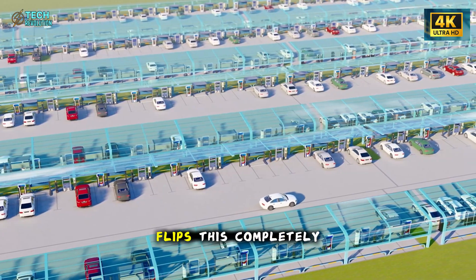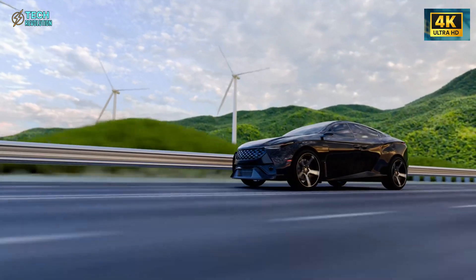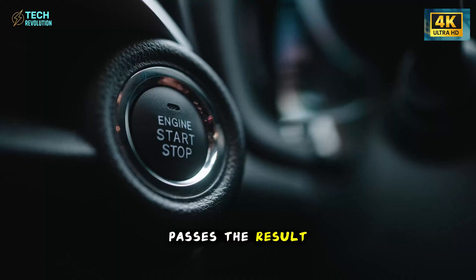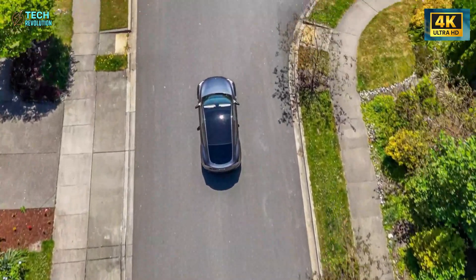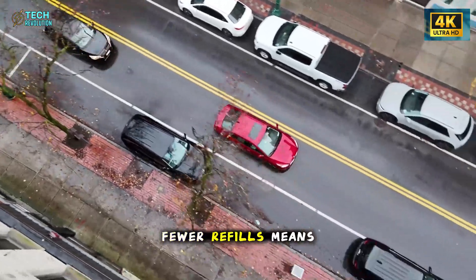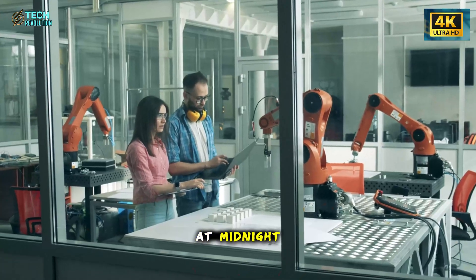The Model 2 flips this completely. Micro jets are built directly into the wiper blade itself — water hits exactly where the rubber passes. The result: 20 to 30 percent less fluid waste, dramatically clearer glass. And here's the part that matters for your wallet: fewer refills means fewer emergency stops at AutoZone because you're out of washer fluid during a snowstorm at midnight.